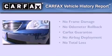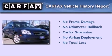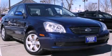Not to mention that this Kia qualifies for the Carfax buyback guarantee. This automobile won't last long at this price. Call and arrange a test drive now.